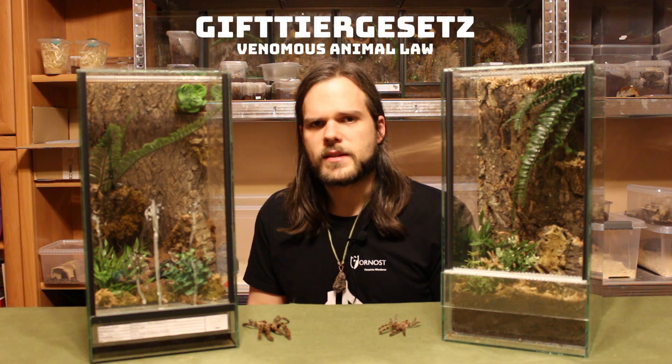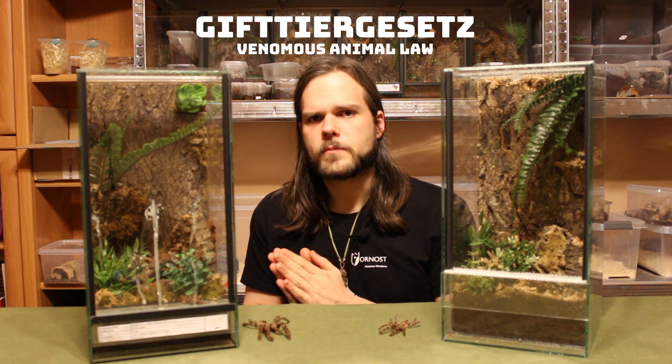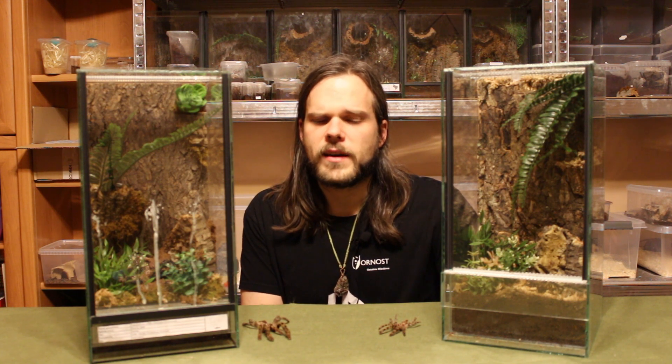Poecilotheriae are also one of those genera which cannot be kept legally in North Rhine-Westphalia in Germany since the 1st of January 2021. There is a law which prohibits keeping very venomous animals, among which are, for example, Latrodectus and Poecilotheriae. There were some restrictions for previous owners, but for those who want them after the law came into effect, sadly there is no possibility as far as I know. If you are from those regions, let me know if this is correct or if there have been any changes.